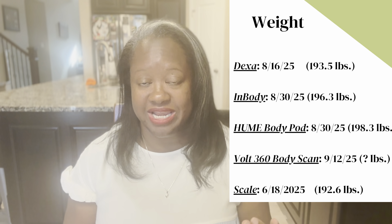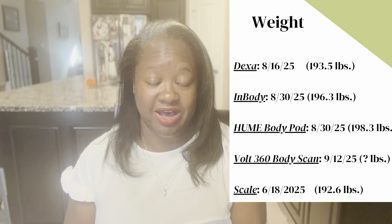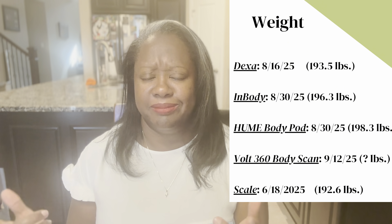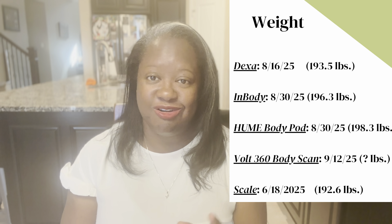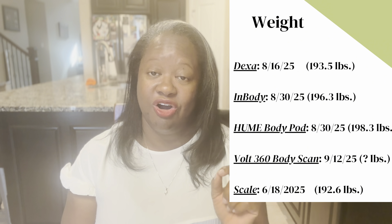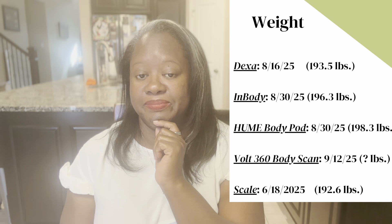Now I'm going to put the weight numbers up. When I had my DEXA scan on August 16th, 2025, it said I was 193.5 pounds — the paper says 194. My InBody scan, done 15 days later on August 30th, said I was 196.3. With my inflammation, I could be anywhere from 189 to 198 on any given day. My home Body Pod gave a weight of 198.3, also on August 30th — so InBody said 196.3 and Body Pod said 198.3 on the same day.